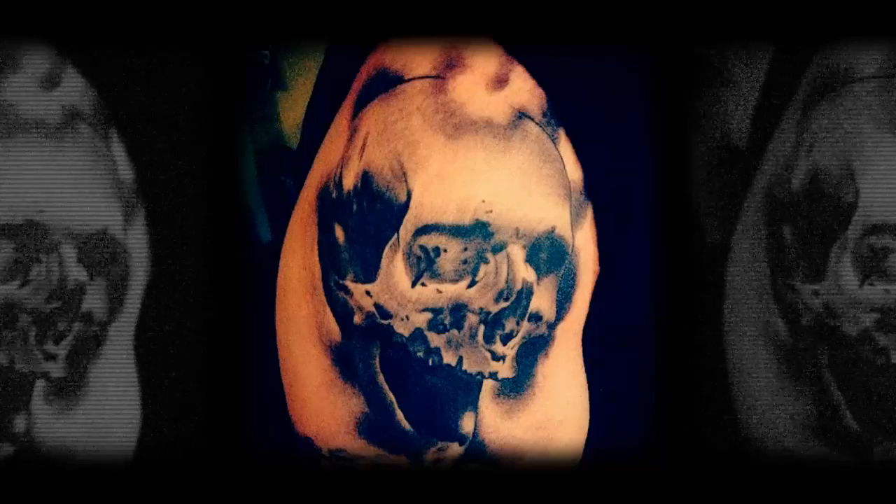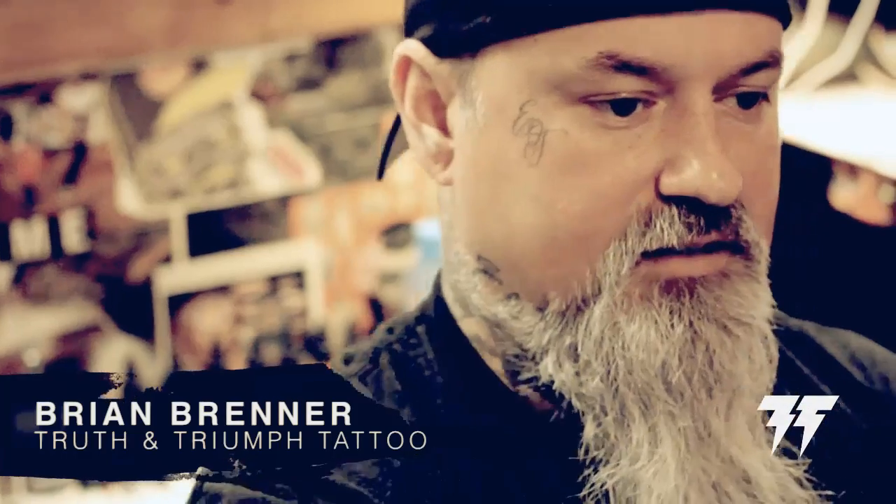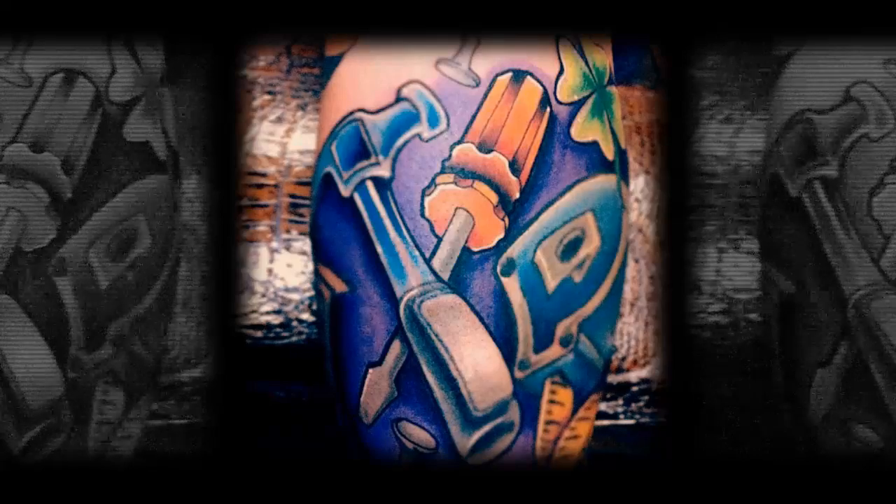Tattooers will take this metal device, scrub it, and then use it on the next guy. With disposable tubes, when the next guy comes in to get a tattoo, he gets a brand new tube.